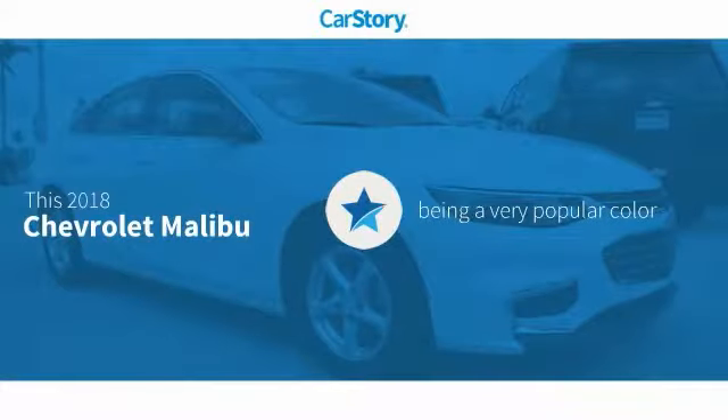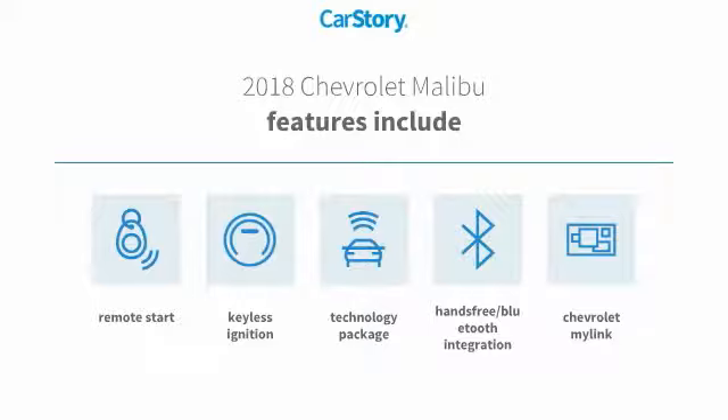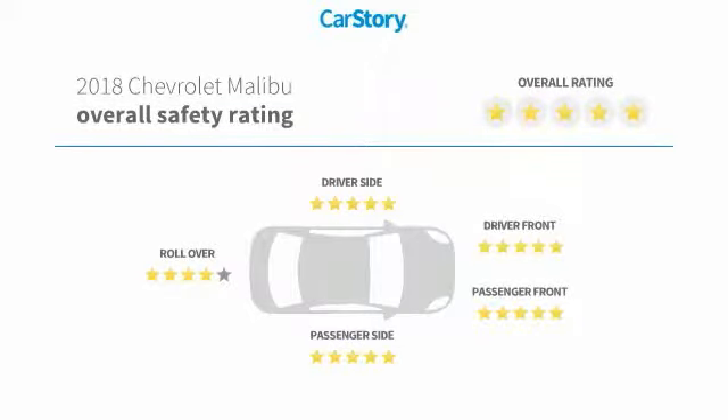CarStory research indicates this vehicle's features also include remote start, keyless ignition, technology package, hands-free Bluetooth integration, and IIHS top safety pick with these ratings.